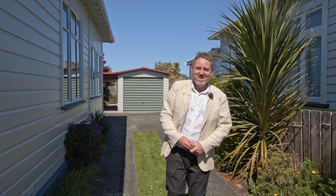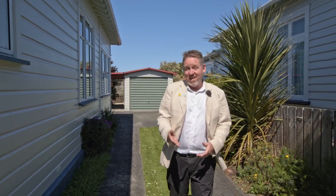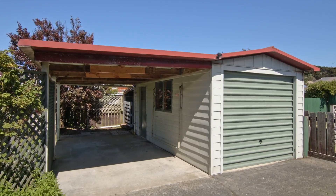It's just spectacular and so beautifully presented. Add to that garaging, carport, and additional off-street parking, and you've got the full package at 64 Cabell Street here in Tainui.